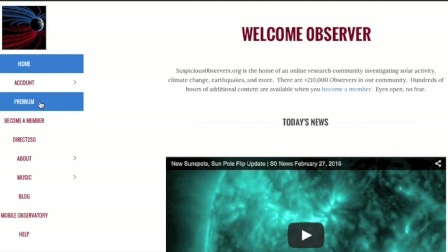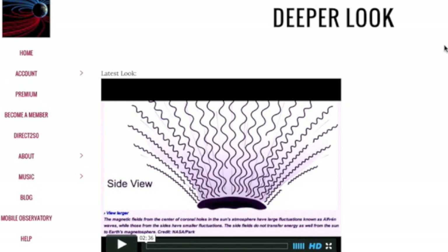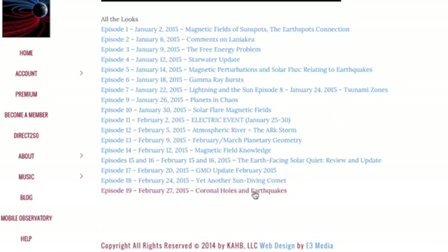For those new enough to still be surprised at this coronal hole earthquake correlation, over at suspiciousobservers.org the latest episode of Deeper Look is an introduction to that correlation and some of the characteristics of coronal holes that make them so proliferative of seismicity — 19 episodes down.